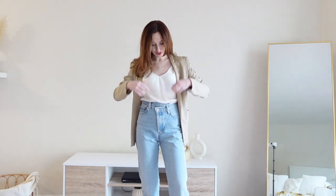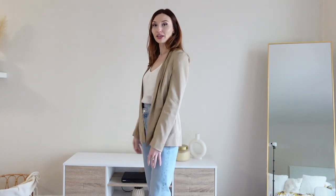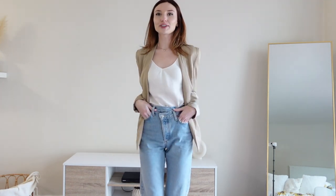One of my favorite pairings over this silk camisole is my beige blazer. Just grab a beige or tan blazer, throw it over a camisole, and it instantly gives you sophistication. You can run to a meeting in this, you can meet up with girlfriends in this. It's so chic yet professional, and this is like one of my go-to looks.